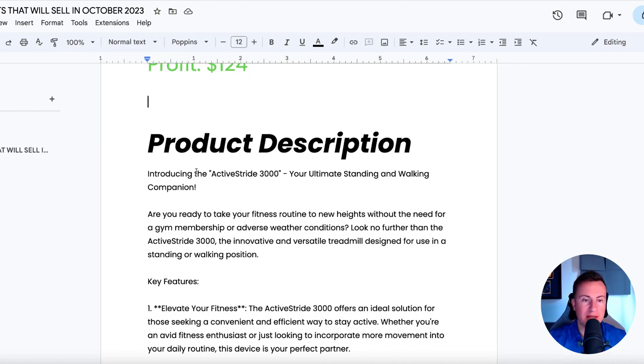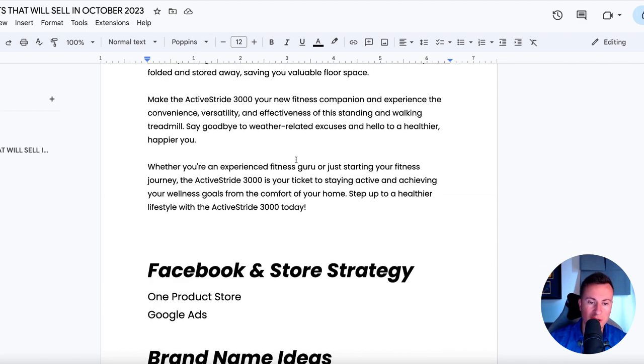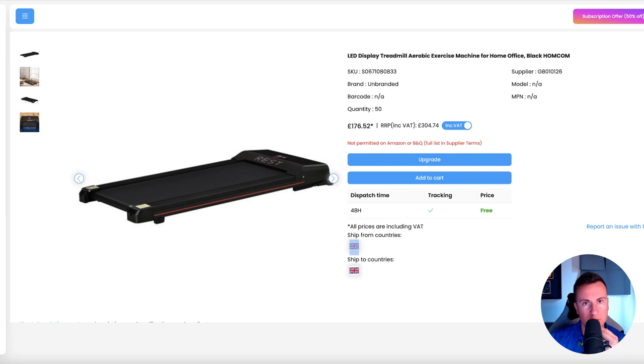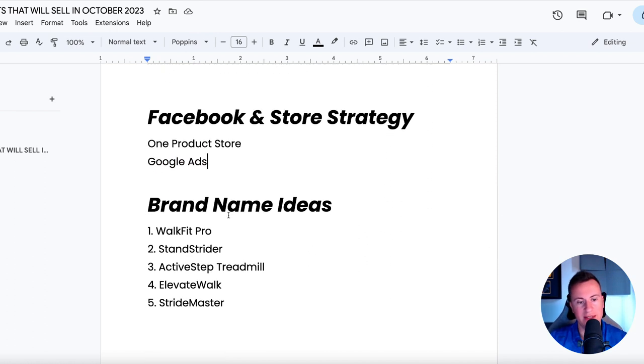Product description: 'Introducing the Active Strive 3000, your ultimate standing and walking companion. Are you ready to take your fitness routine to new heights without the need for a gym membership or adverse weather conditions? Look no further than the Active Strive 3000, an innovative and versatile treadmill designed for use in a standing or walking position.' This will also be a huge product in January when everybody starts their New Year's resolutions and fitness goals — definitely keep it on your radar for the next six months. My recommended marketing strategy would be a one-product store and Google Ads, because it's an expensive product and putting it in front of people already prepared to spend that sort of money gives you a better chance of converting. That shouldn't put you off testing other platforms though.